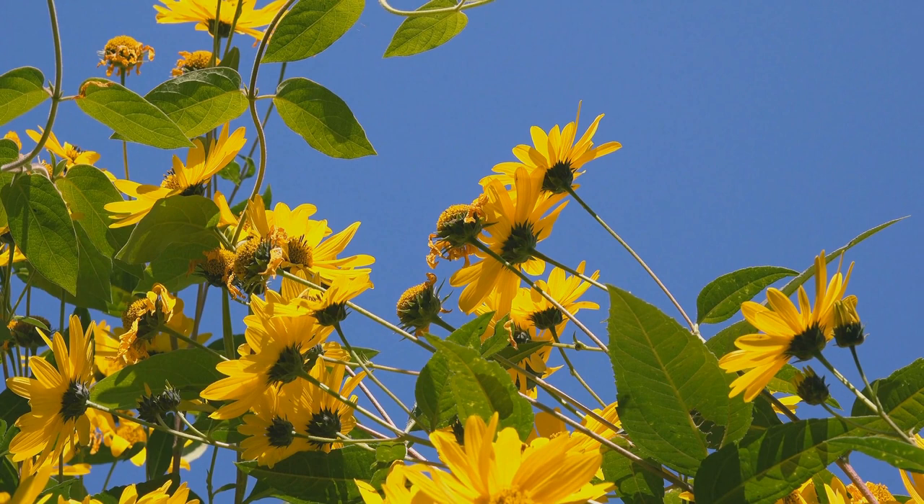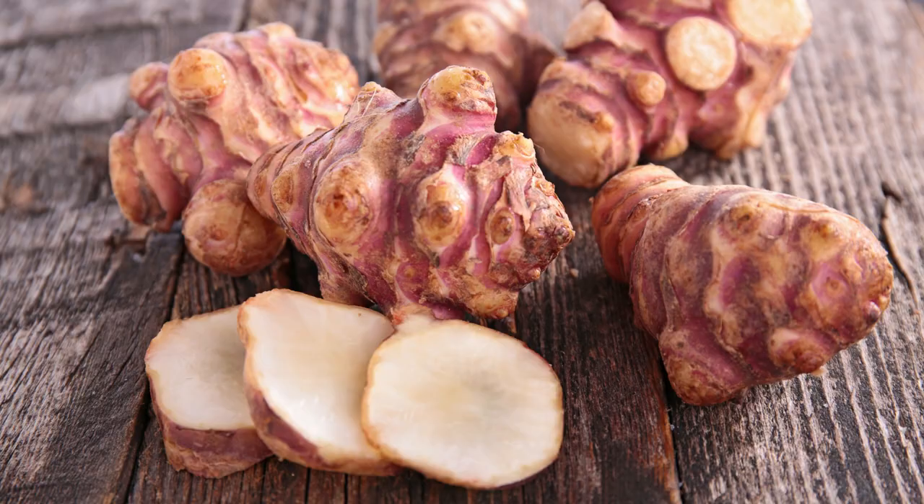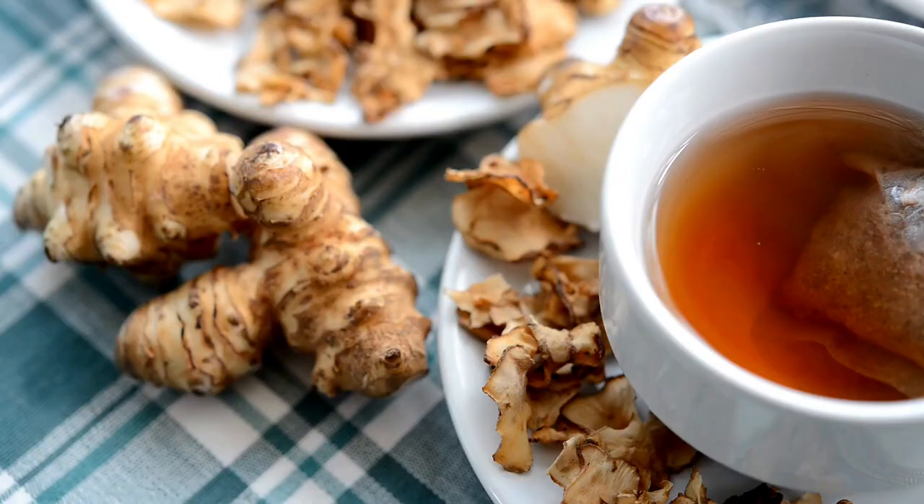Jerusalem artichokes, also known as sunchokes, are a fantastic choice for many home gardeners and homesteaders. Not only are they a beautiful flower that attracts pollinators, but they produce knobby potato-like edible tubers that are delicious and nutritious.